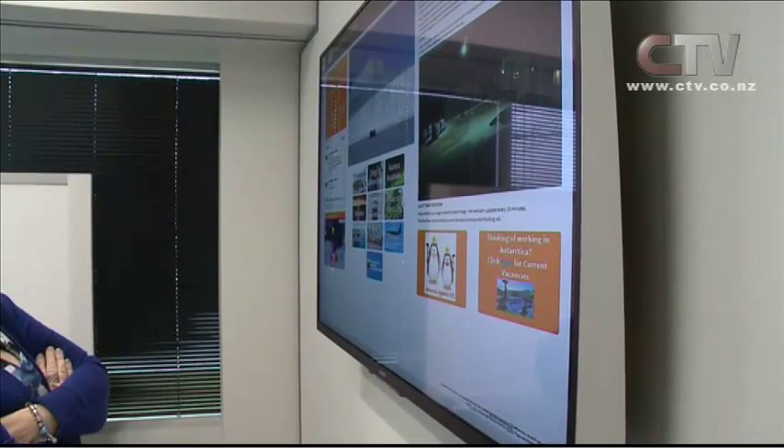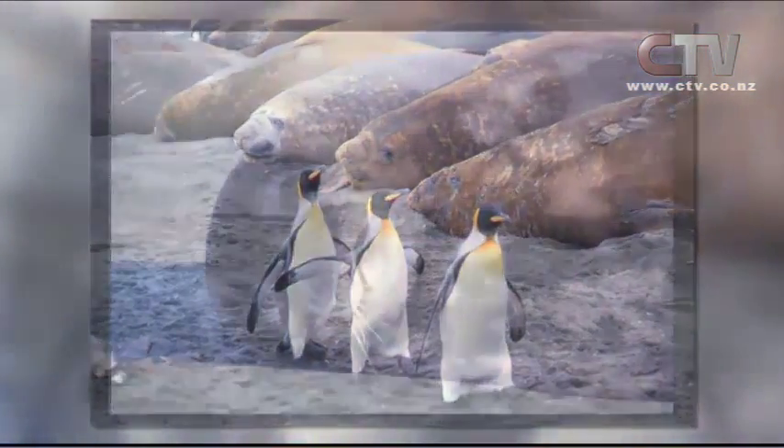The custom designed web platform showcases more than 40,000 images dating back to 1957. The collection includes images of 3,000 penguins, more than 1,000 seals, 200 whales, and a cat on ice.